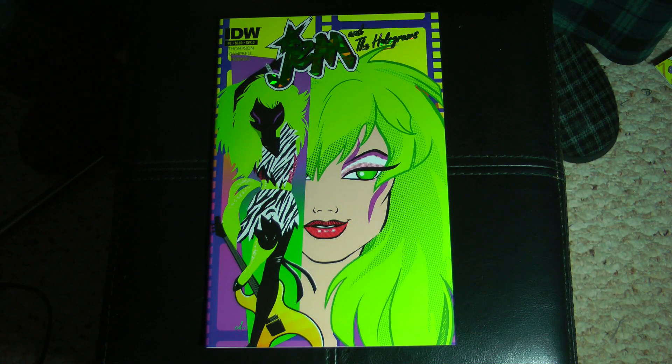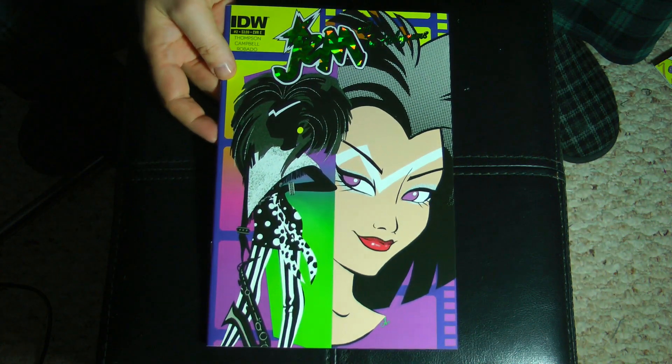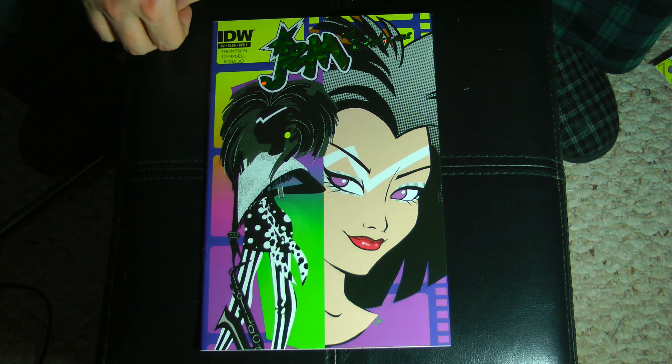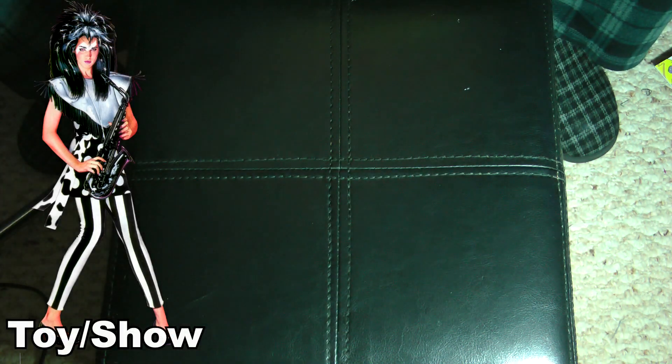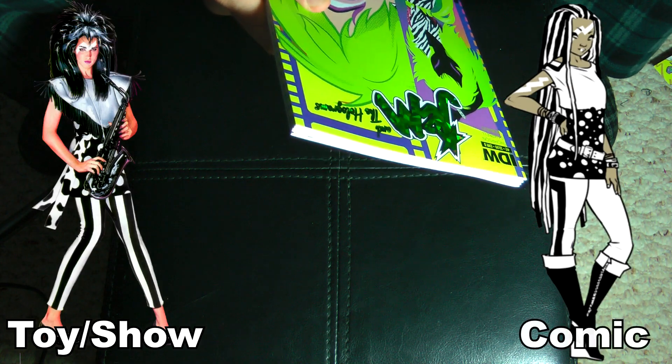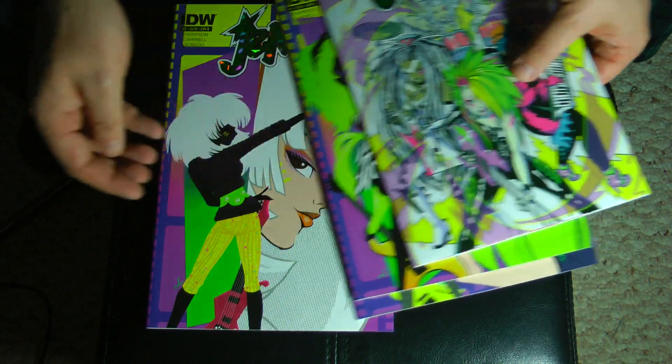Then we take a look at the alternate covers. We have some character-oriented covers, much like the other ones. So we have Pizazz — and these also all have heavier stock covers — and we've got Stormer. And it looks like they all have the same Disney Comics ad on the back. Then we have Roxy, and then finally we have Jetta. The color scheme there makes her look more white — she's not white in the comics, though I think she was in the original show. So we have all the Misfits represented quite nicely. Very beautiful.